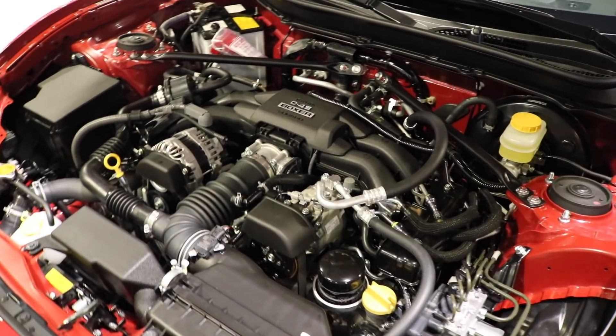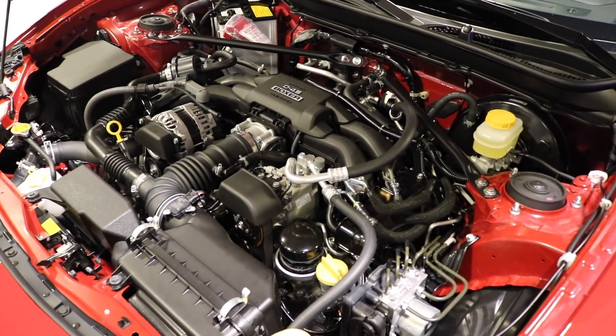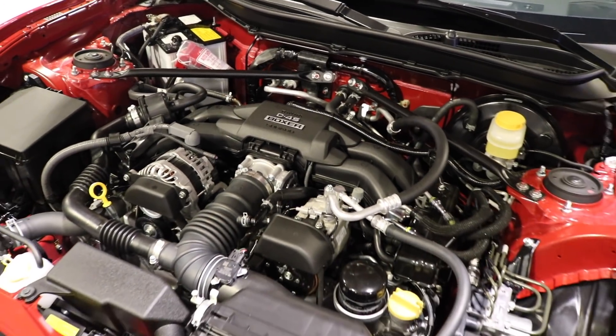At the end of the day, you're not going to win any drag races against a Camaro or a Mustang, but on a tight, twisty road, this Toyota 86 is going to be a dream to drive. Let's go ahead and check out the interior.